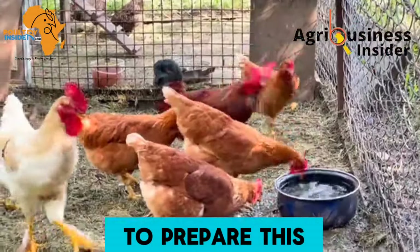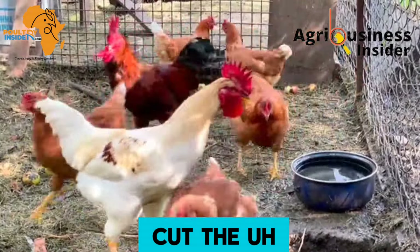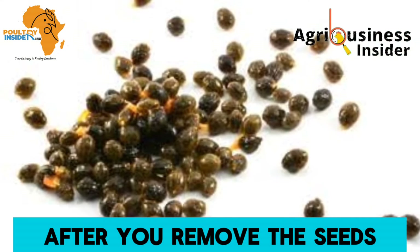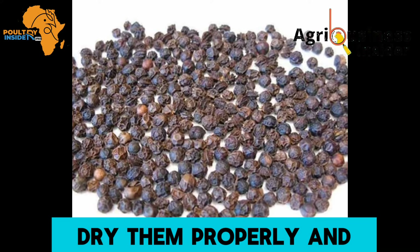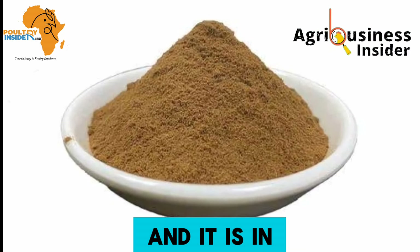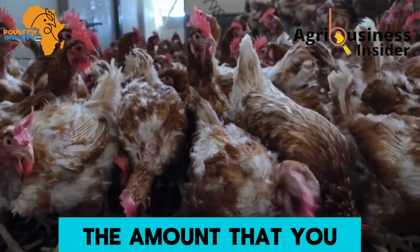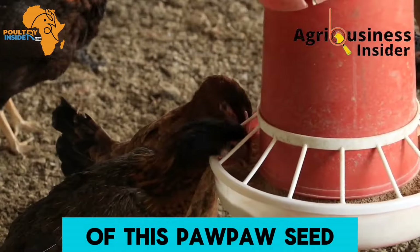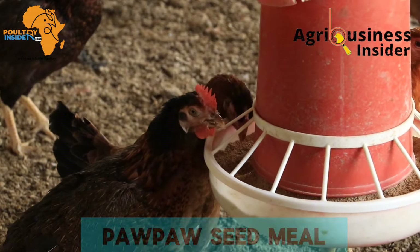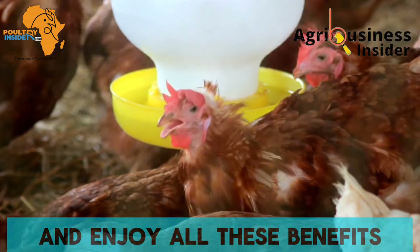To prepare the papaya seed meal: cut the ripe papaya fruit and remove the seeds. Dry them properly, then grind them into powder form. Add this powder to the chicken's feed at a rate of one percent of the layer feed.